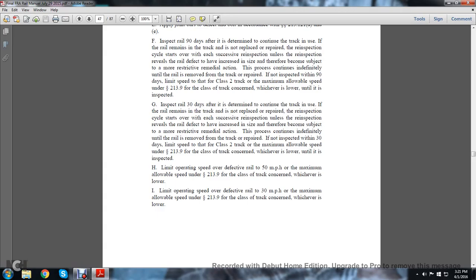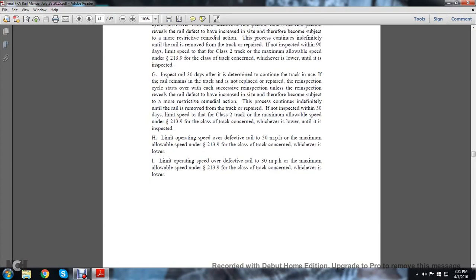Note H: Limit operating speed over the defective rail to 50 miles per hour or the maximum allowable speed under statute 213.9 for the class of track concerned, whichever is lower. Note I: Limit operating speed over the defective rail to 30 miles per hour or the maximum allowable speed under 213.9 for the class of track concerned, whichever is lower.